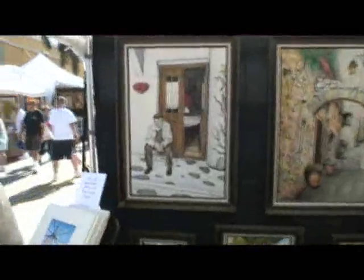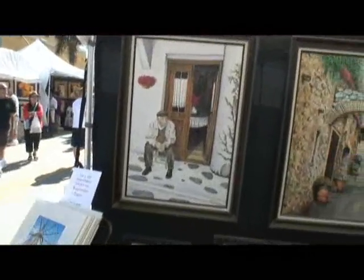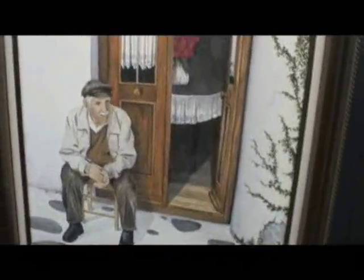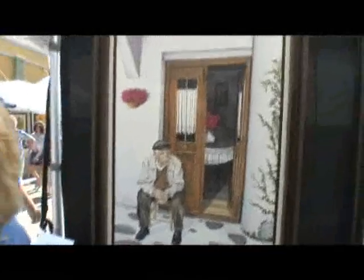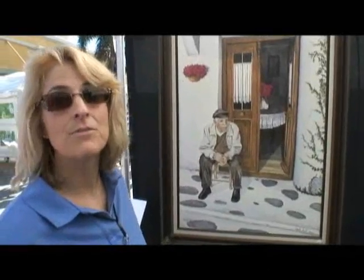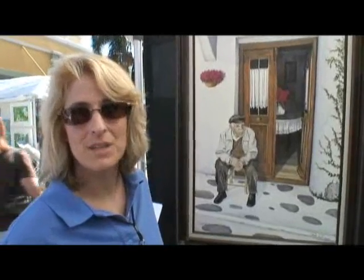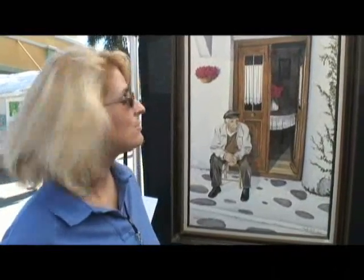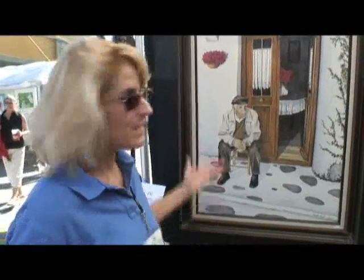And we'll finish up with this one over here, which is a favorite of mine — mine too. Tell us about this one. This was a gentleman that was sitting out in front of his home, and I was walking through Santorini. Where is that? In Greece — Santorini, Greece, one of the Greek isles. He sat there for quite some time and every time I passed him, he was sitting there. So I just took his picture and here he is.